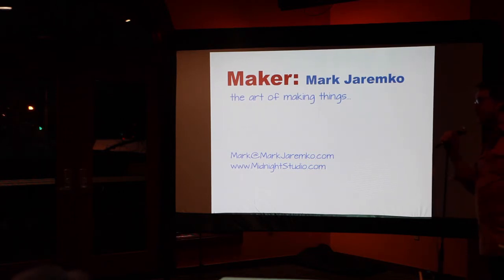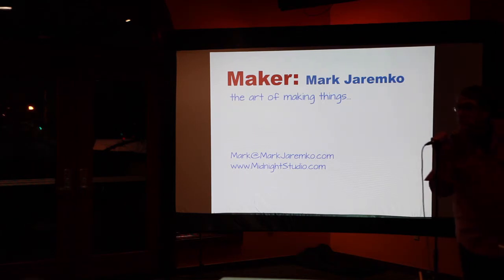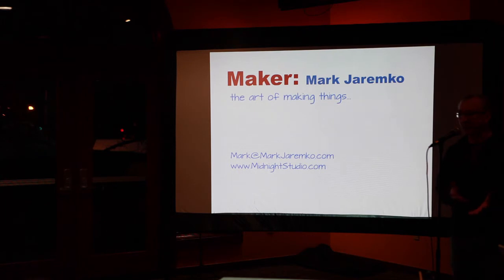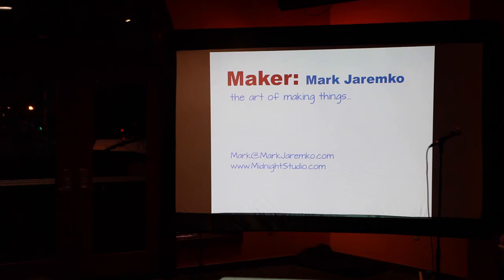I want to open this up for questions for Mark. He's got his website there — if you go to his website, he shows step by step a number of projects he's done along these lines. Any questions? How much weight will it hold? The real supported weight — on paper it's 2,200 pounds. It's really not a problem. I've used it as a step stool and anything else.